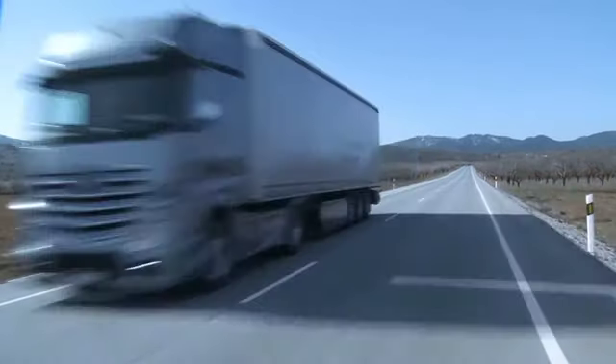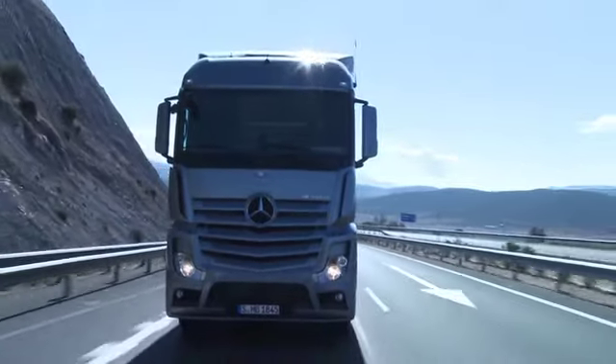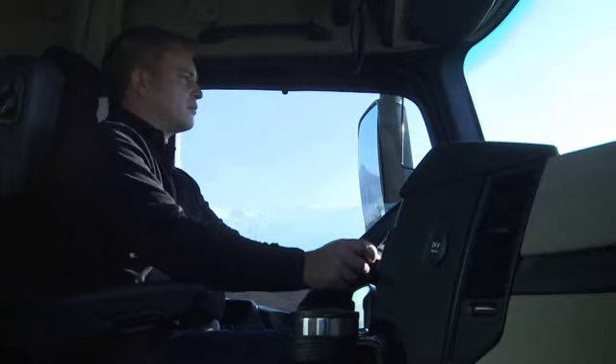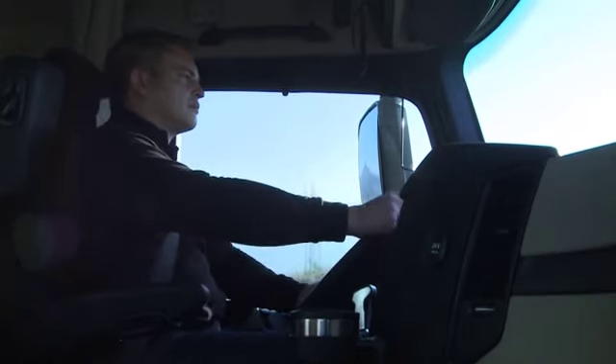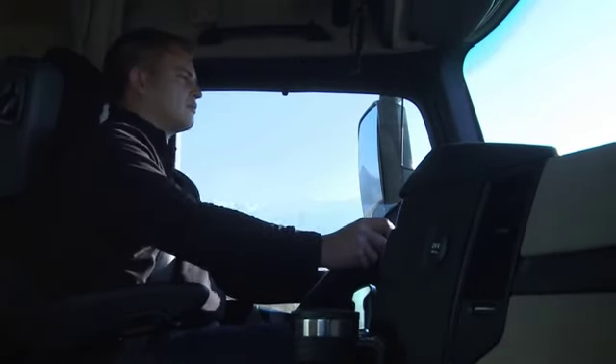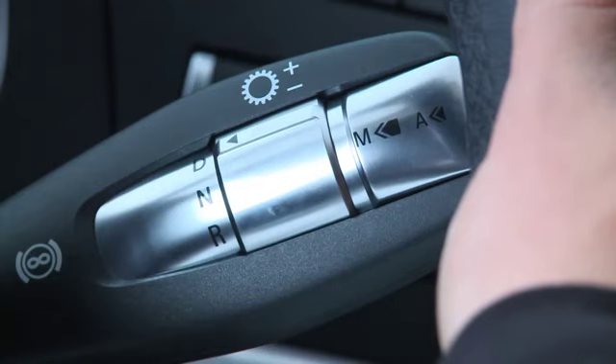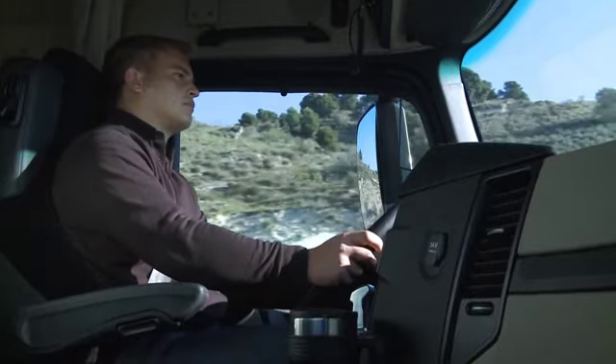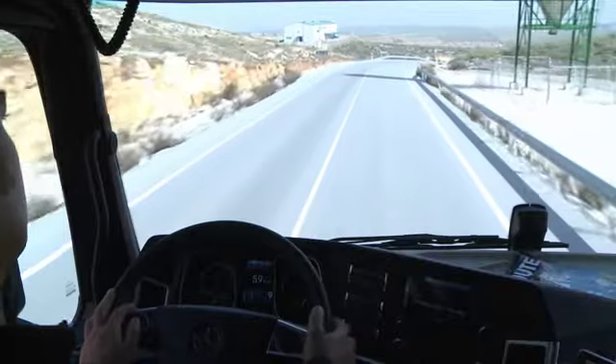A new dimension of precision. The driving modes of the new Actros. In the new Actros, the enhanced Mercedes PowerShift 3 automatic gearshift system is operated conveniently by means of the right-hand steering column lever. This avoids the need for the gearshift console on the right side of the driver's seat.